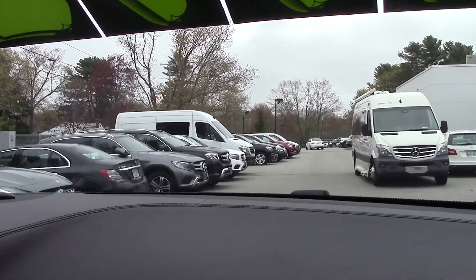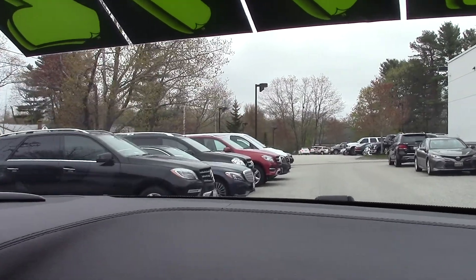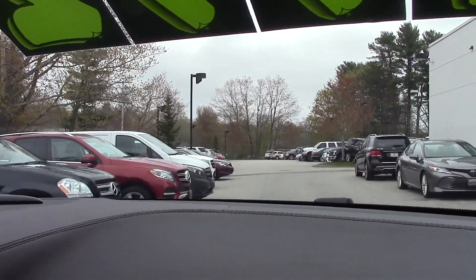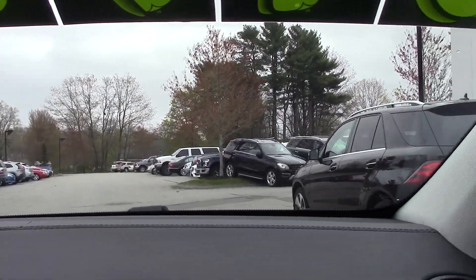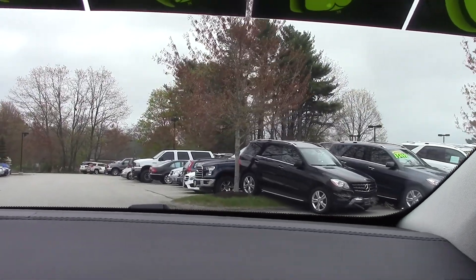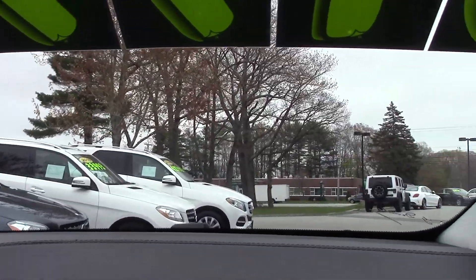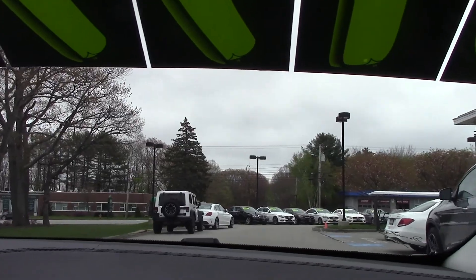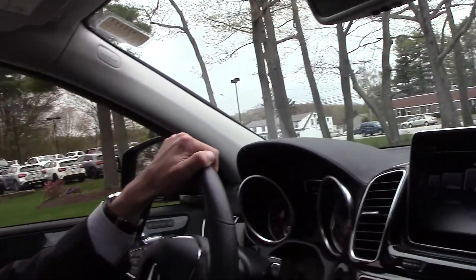This is a super smooth vehicle. Being a 2016, it comes with just under 28,000 miles — 27,700 on the odometer. For the price, with the low mileage, the interior is spotless — no scuffs, scratches, or tears in the leather. You get in the car and feel like you're in a brand new vehicle at a heavily discounted price.